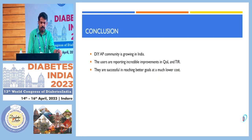To conclude: the DIY app community is growing in India. Users are reporting incredible improvements in quality of life and time in range. They are successfully reaching better glycemic goals at a much lower cost. From all four cases discussed, we are really positive about the usage of DIY apps among our type 1 diabetes patients.